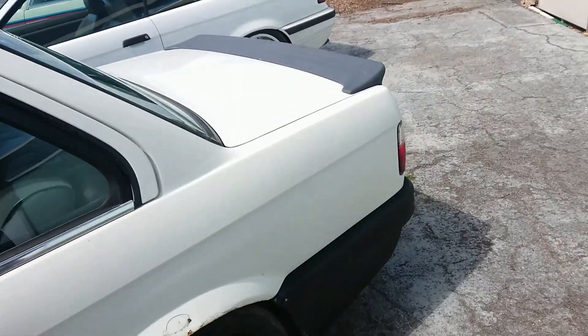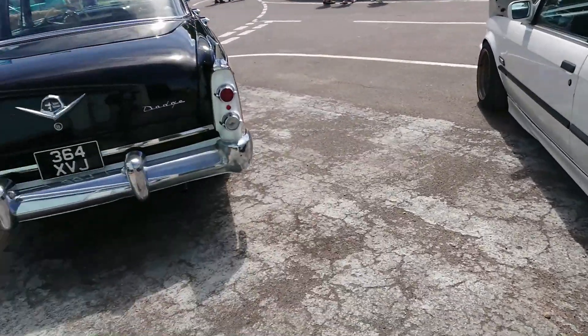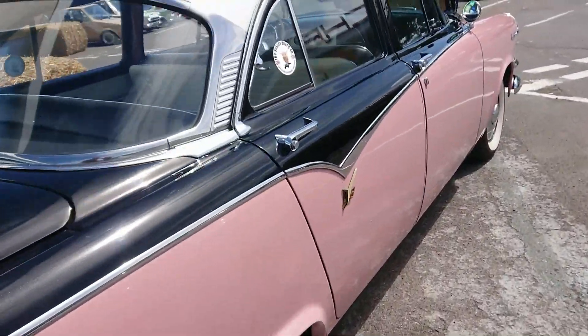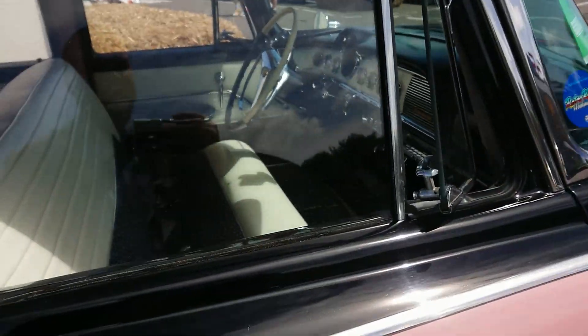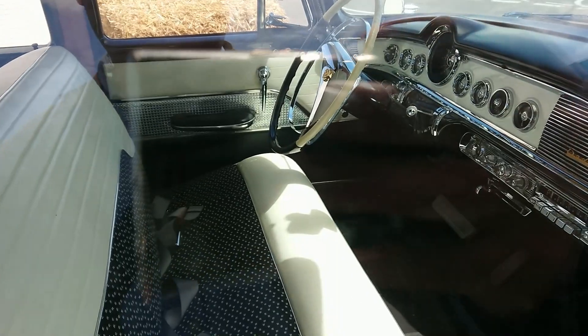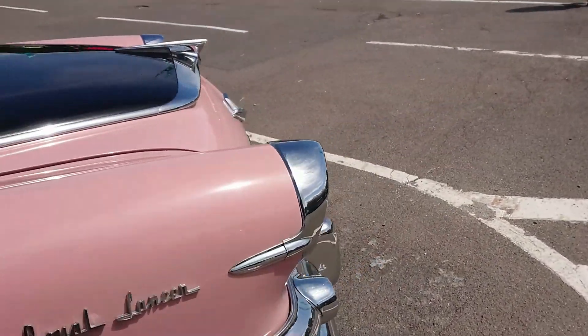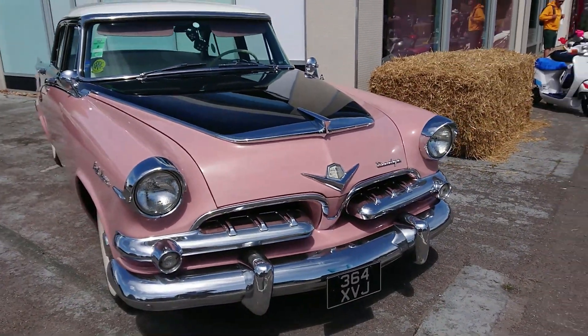What's this — an F plate, so 88-89. Dodge Royal Lancer. I imagine this is around 1960 — I don't know exactly. But it's crazy — you sort of park next to popular classic BMWs and then you find something like this. It's a crazy event.